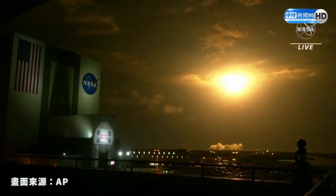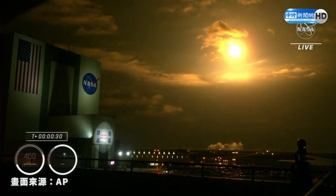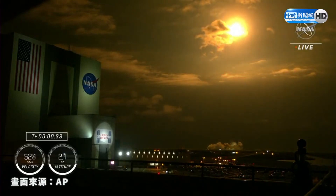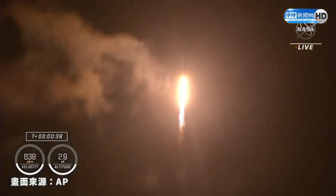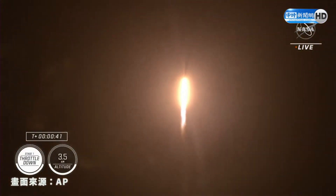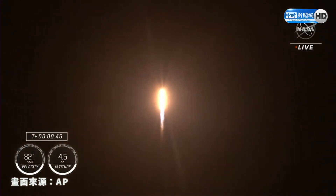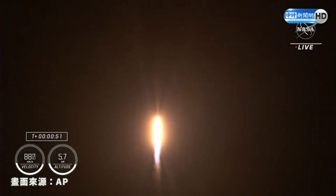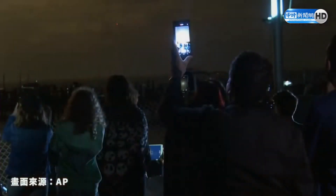Vehicle is pitching downrange. Nine Merlin engines on the first stage providing 1.7 million pounds of thrust. Hearing good calls on first stage performance. We are T plus 30 seconds into the second rotational crew mission on board Dragon and Falcon 9. Falcon 9 will be throttling down the 9 Merlin engines shortly in preparation for maximum dynamic pressure — and there's that call-out for the throttle down. Maximum dynamic pressure.